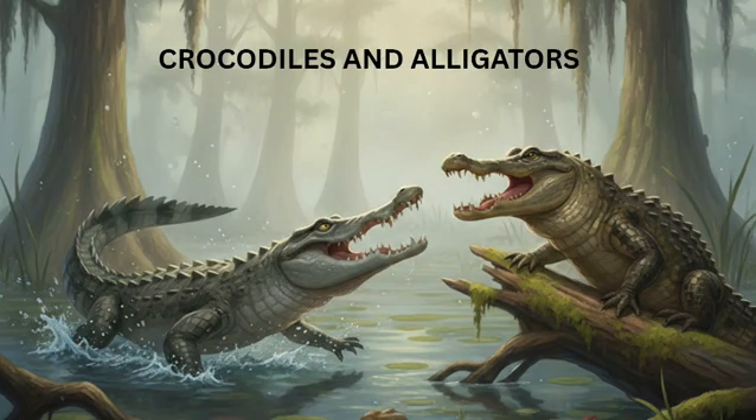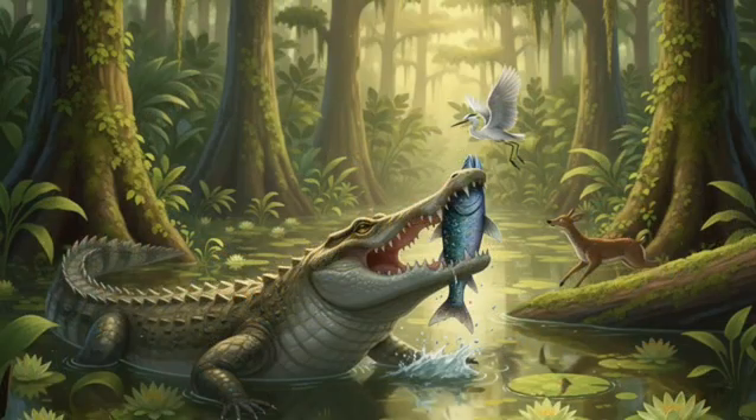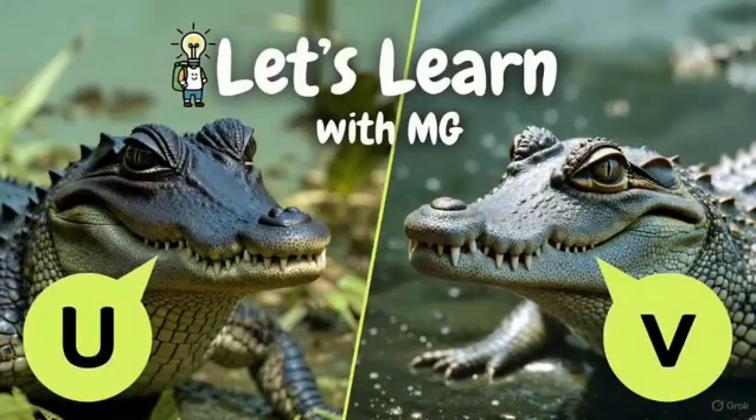Now let's meet the most powerful reptiles — crocodiles and alligators. They live in rivers, lakes, and swamps. They have long bodies, sharp teeth, and powerful jaws. They eat fish, birds, and sometimes other land animals.